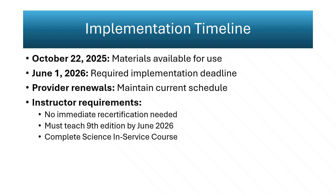Implementation follows a structured national timeline. The ninth edition becomes available for use on October 22, 2025, and all instructor-led courses must fully adopt it by June 1, 2026. Institutions are expected to use this period to revise curricula, retrain staff, and align policy with the updated algorithm. Provider renewal intervals remain unchanged, reducing administrative disruption while enforcing consistency by the transition date. All instructors are encouraged to complete the complimentary Science in-Service course, which summarizes the underlying evidence for each change. This uniform rollout ensures all facilities adopt the same standards simultaneously, preventing staggered and inconsistent implementation seen after previous editions.